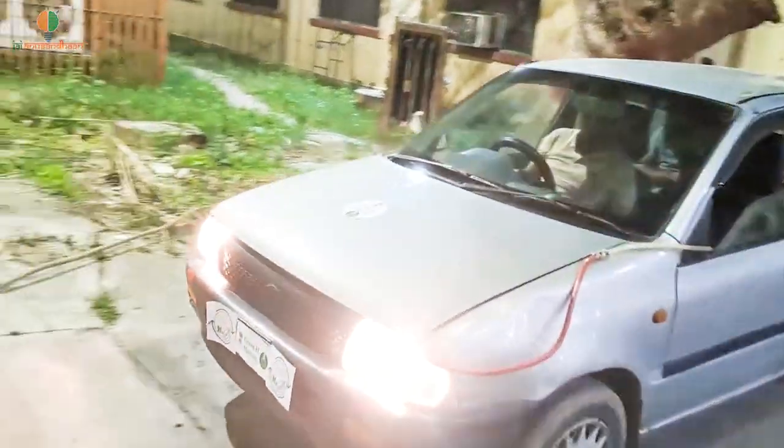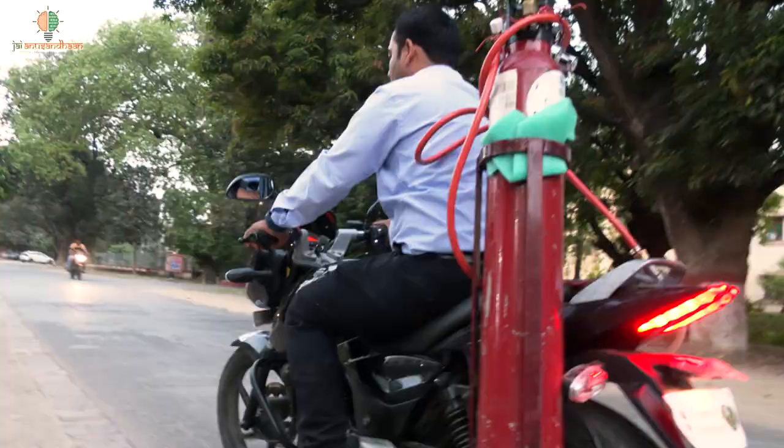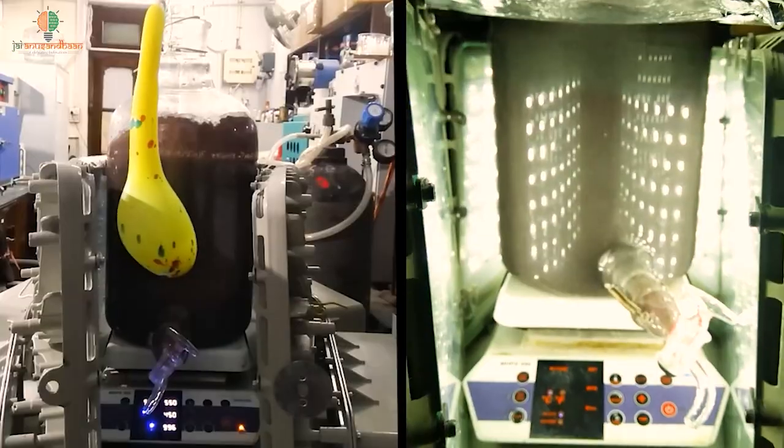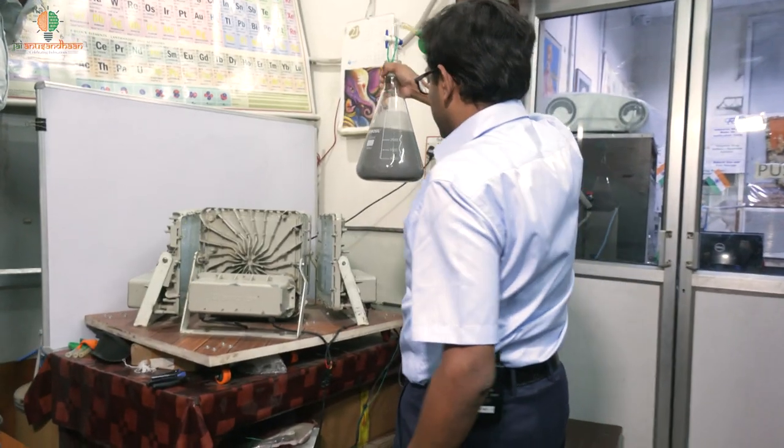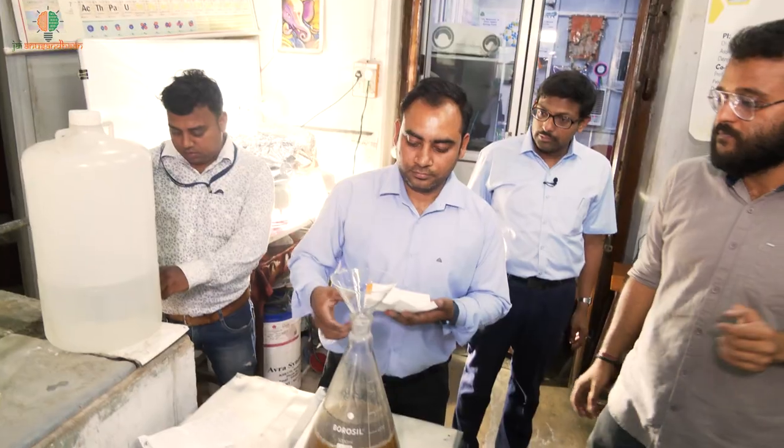A transformative innovation using quantum technology to produce green hydrogen in bulk and powering the green future is the objective of Professor Somnath. Let's know all about it from the man himself and his team.